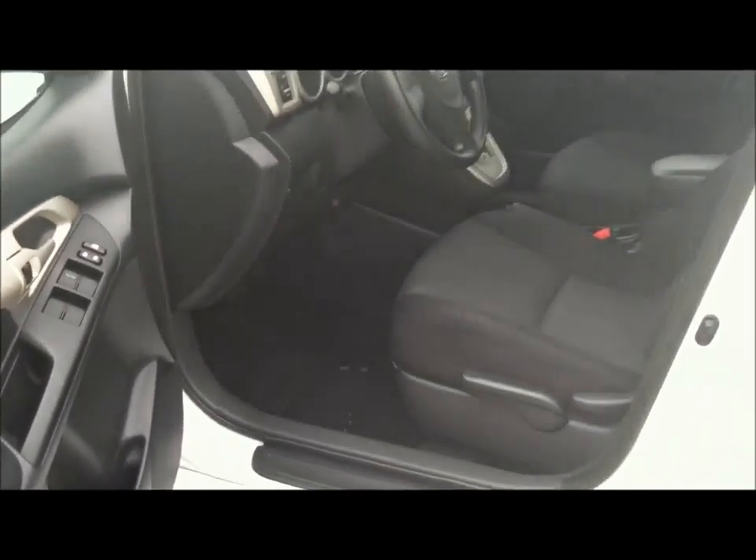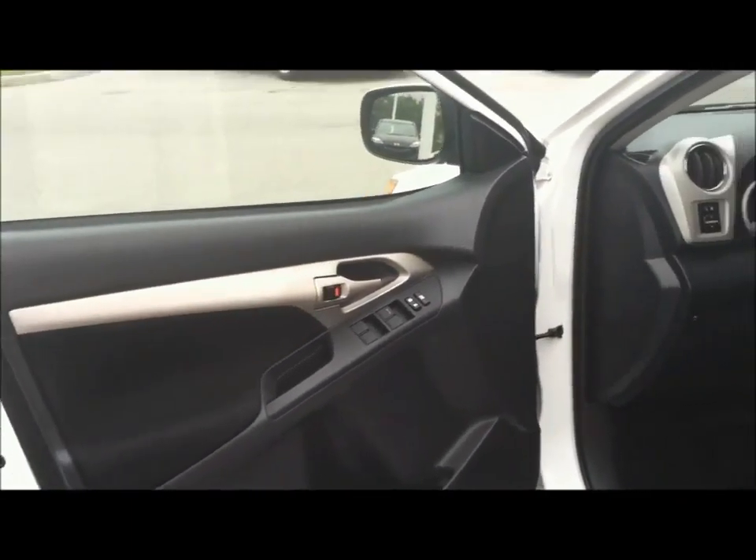Manual height adjustment driver seat, all weather floor mats, automatic transmission. You have remote entry, power windows, power door locks, power mirrors.